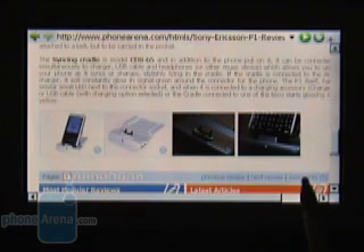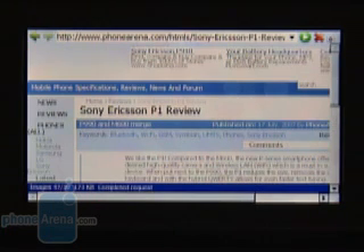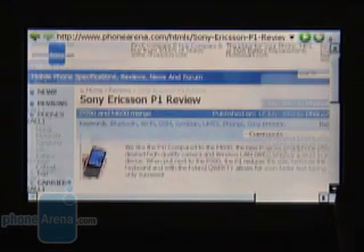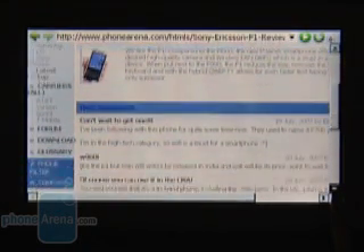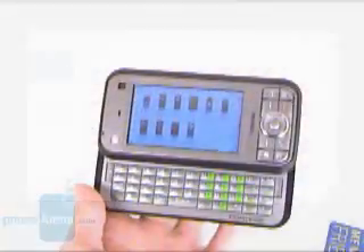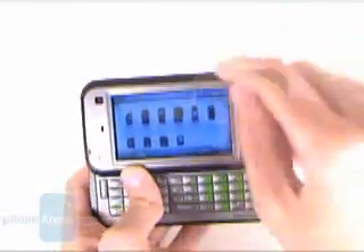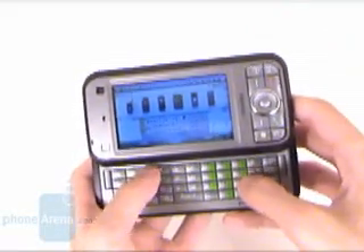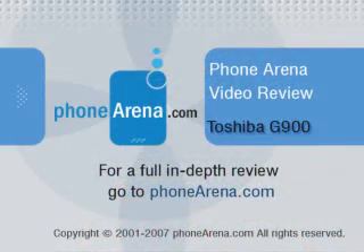If you are looking for a pocket PC but don't want a regular QVGA resolution, the G900 currently features the best display in its class. It will also provide you with a full QWERTY keyboard for faster typing. The main drawbacks are the chunky size and occasionally slow operation, but we can live with that. Given such a large device, we would hope that future models include GPS navigation as well. We'll see you next time.